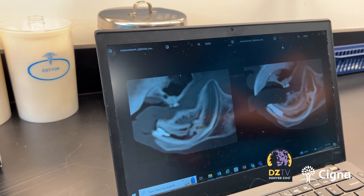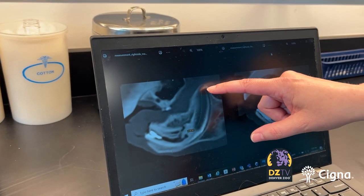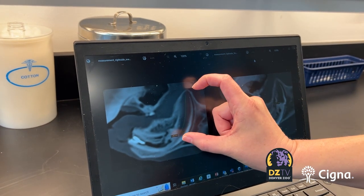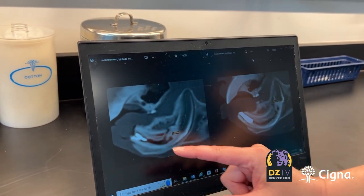CT scans taken a few months later showed the treatment was working. You can see that in that time this root section grew to 2.3 centimeters — this section expanded and basically pushed this part of the tooth out.